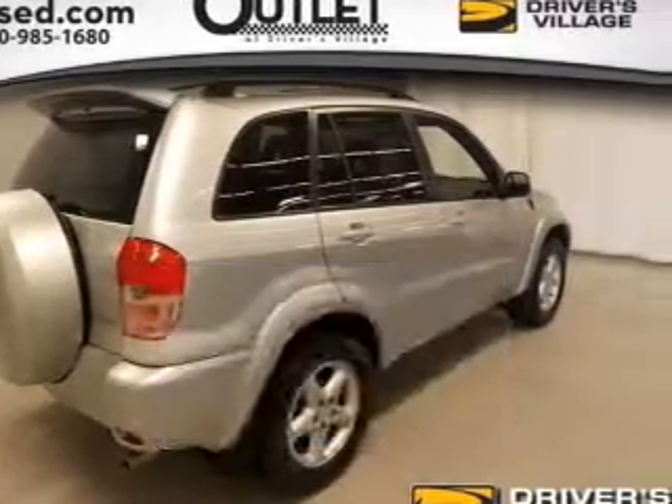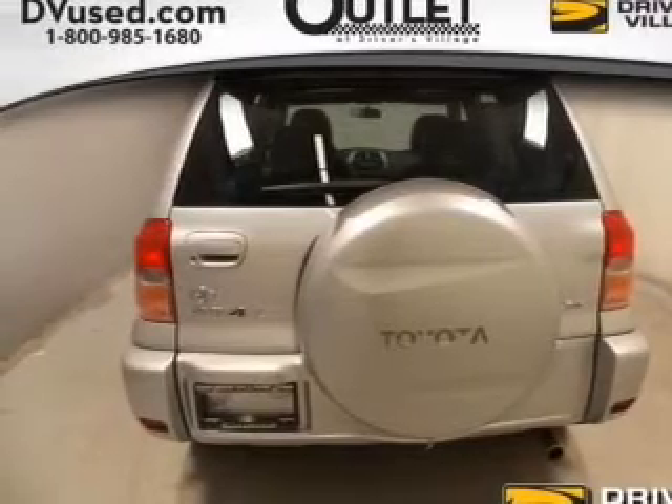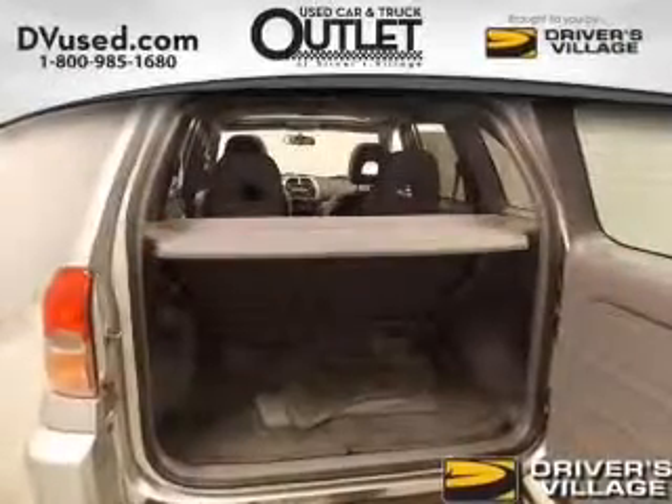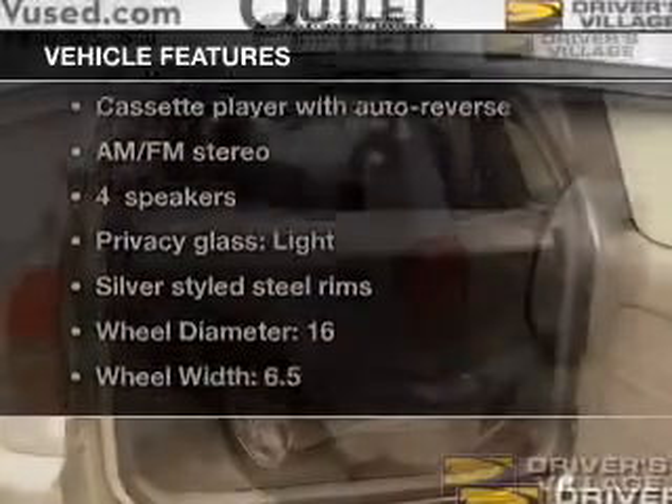The powertrain includes all-wheel drive with an efficient four-cylinder engine connected to a manual transmission that'll keep you in touch with your vehicle. The sunroof lets fresh air in. And with these notable features, you won't want to miss out on the opportunity to own this amazing ride.